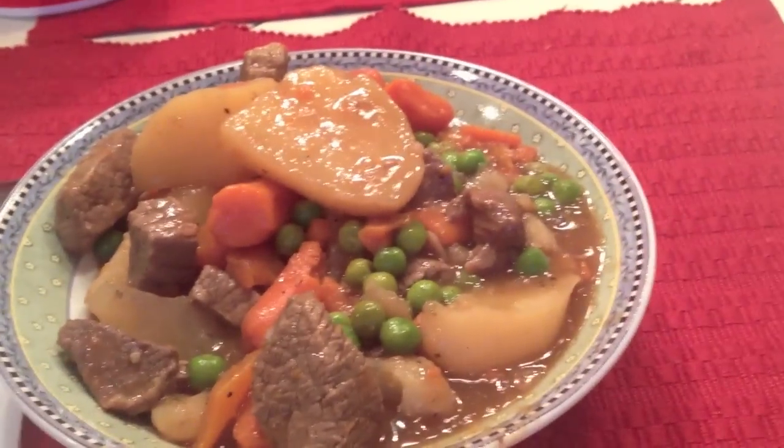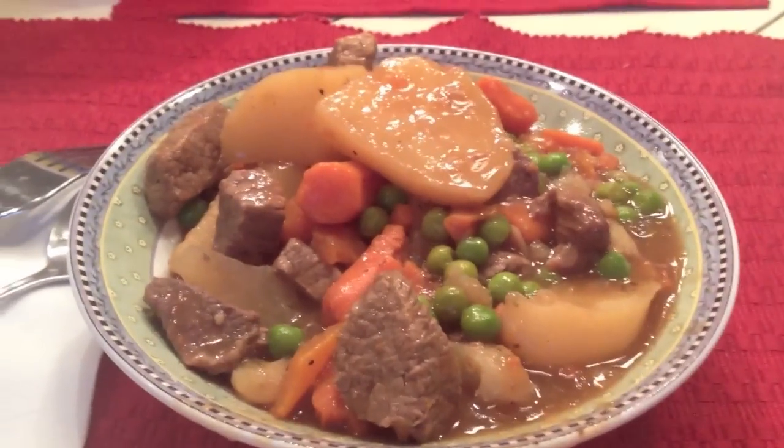Today is a chilly day, so my mom made yummy stew. Yum, yum, yum.